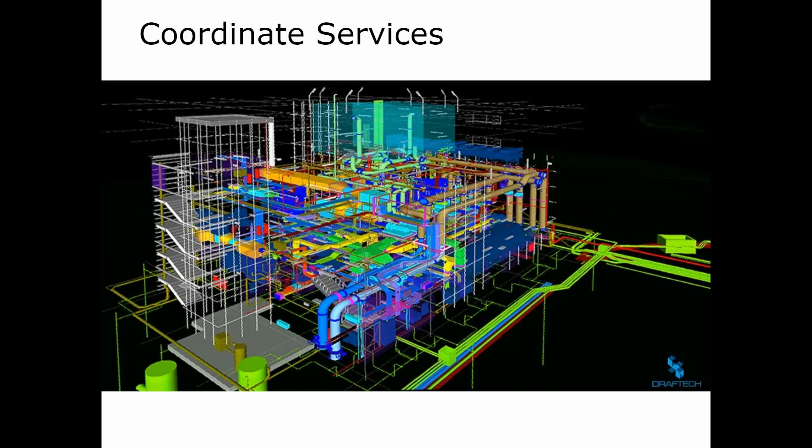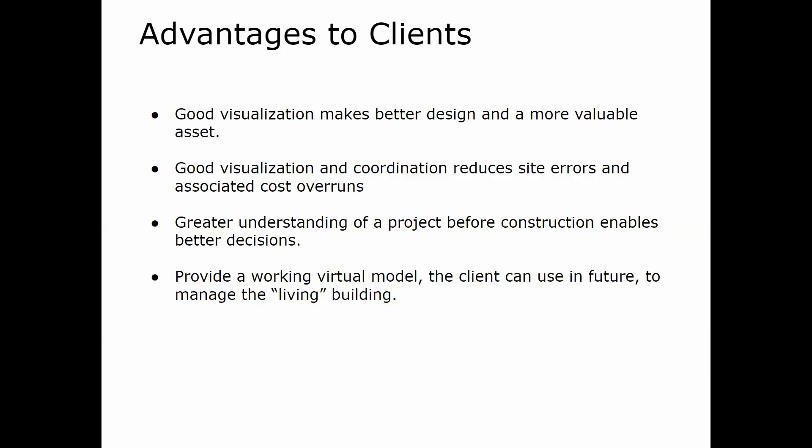What are the advantages to clients? Good visualization makes for better design and a more valuable asset. Visualization and coordination reduces site errors and associated cost overruns. A greater understanding of a project before construction enables better decisions. And building a working virtual model that the client can use into the future to manage the living building has big advantages for the client as well.